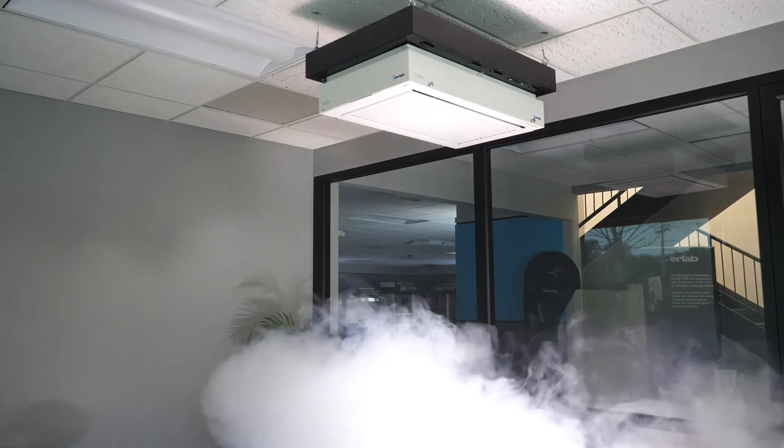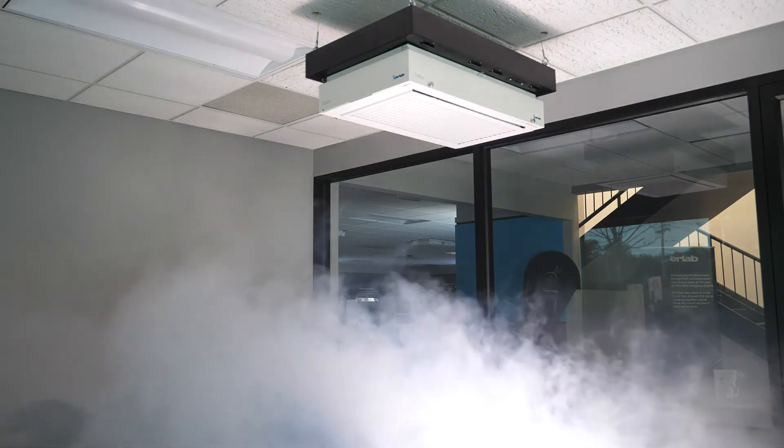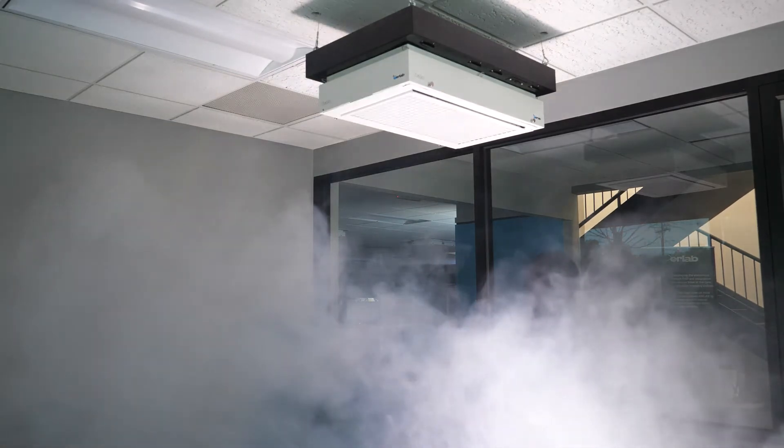This first test is performed without the Halo on, showing how particles remain suspended in the air and propagate throughout the room without the right efficiency or effectiveness of HVAC.